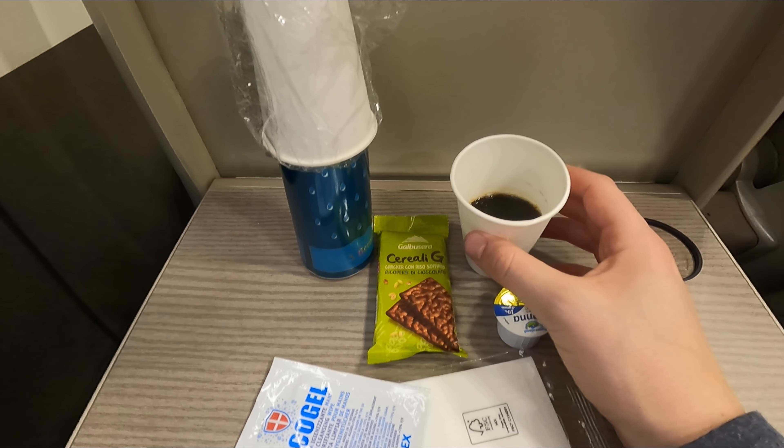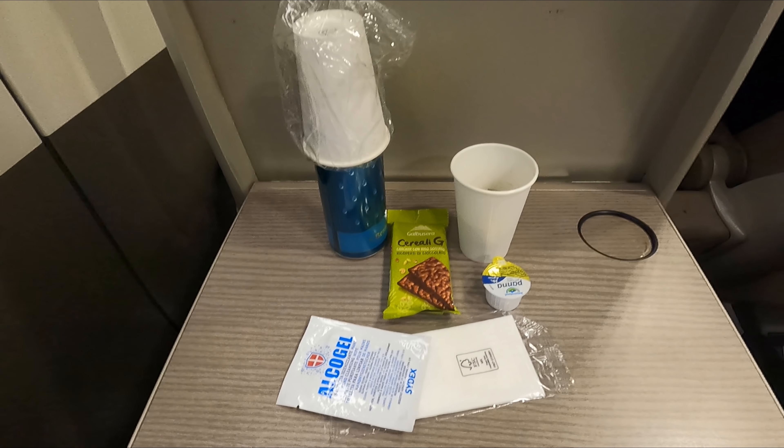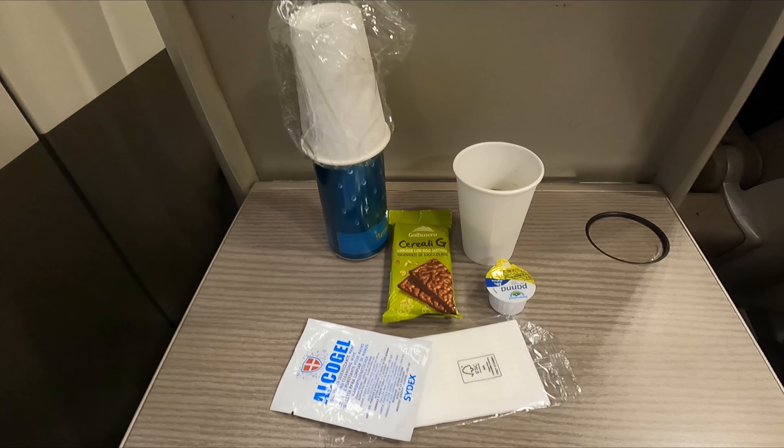We depart the Italian capital bang on time at ten to seven. Shortly after departure, the crew came round to distribute welcome drinks and snacks. I went for a coffee, a can of water, and some sort of cereal bar. While basic, I guess it's better than nothing. We're now fast picking up speed as we head away from Rome through the rather beautiful early morning sunrise towards Florence and Bologna.